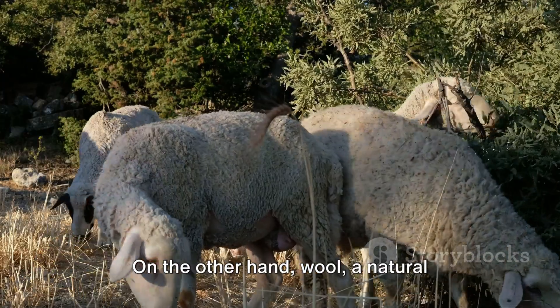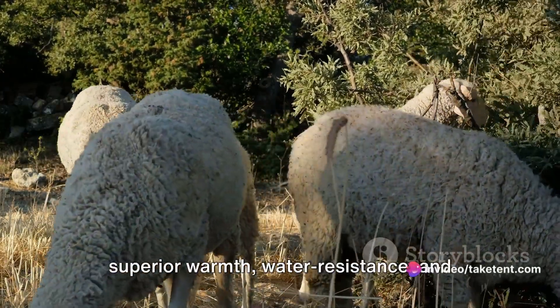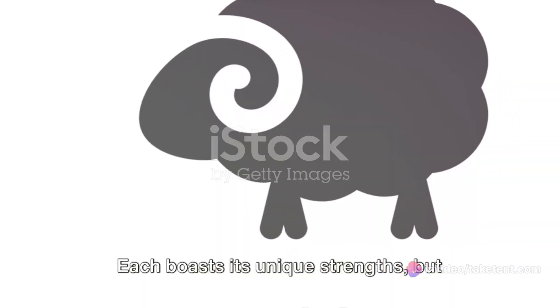On the other hand, wool, a natural material produced by sheep, offers superior warmth, water resistance, and odor resistance, among other qualities. Each boasts its unique strengths, but also carries certain drawbacks.